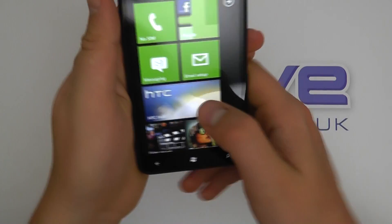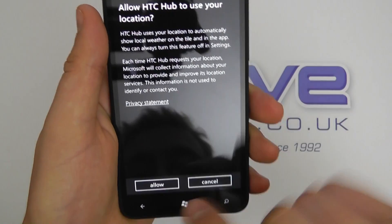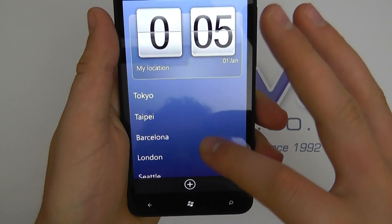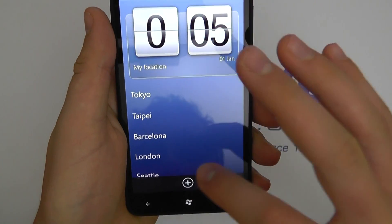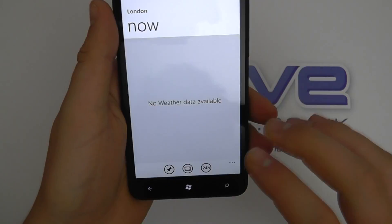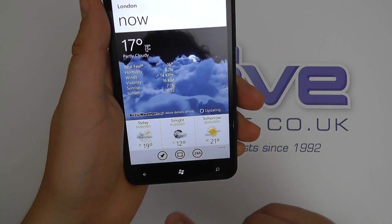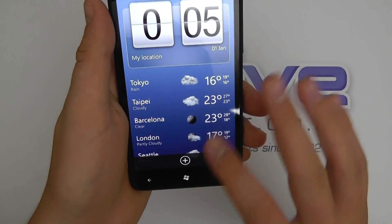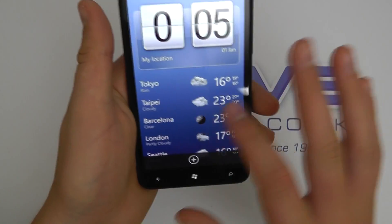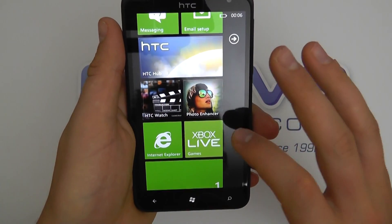So if we go back we've got the HTC Hub here as well, which is HTC's customisation — or the limited customisation that they can do on the device with Windows Phone. So you've got the weather here, we've got some nice animation. You can have stock news featured and what have you. There's quite a lot of things there and I'm sure people are doing more detailed tours on each of those online.